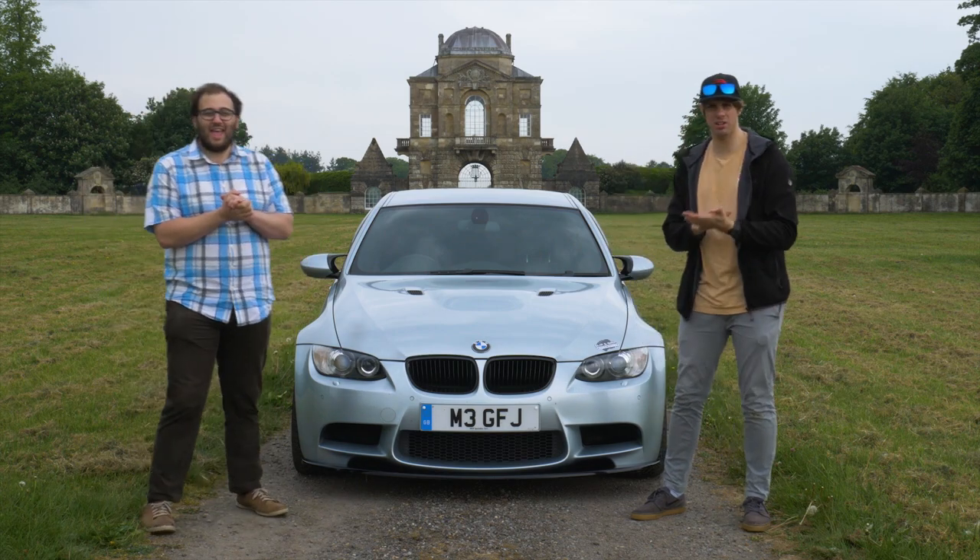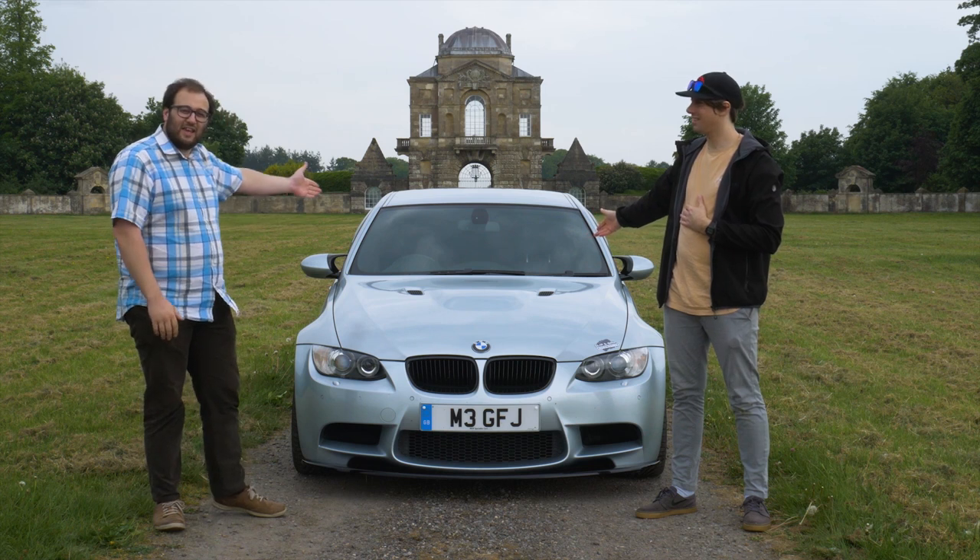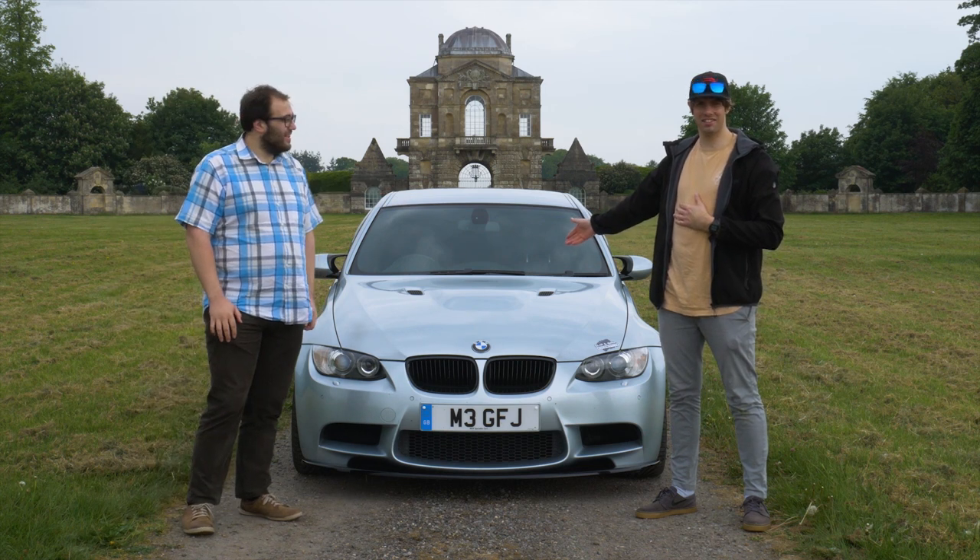Welcome to another episode of Ben and John Do Cars. Today we are looking at the E90 BMW M3. Let's do it.